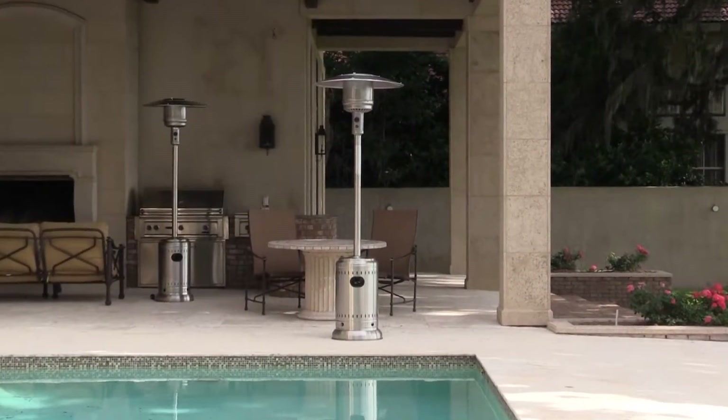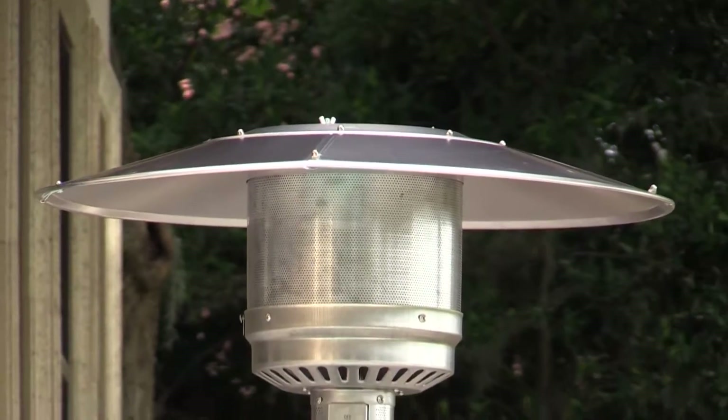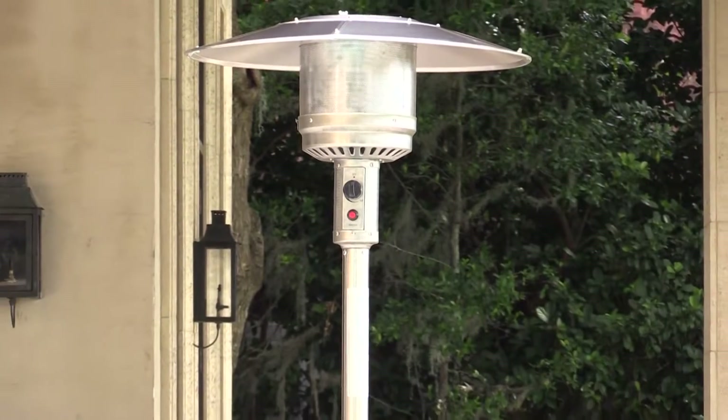Enjoy your patio in all seasons with this attractive stainless steel commercial patio heater from FireSense. This 46,000 BTU heater creates wonderful warmth and is effective up to a 9-foot radius.